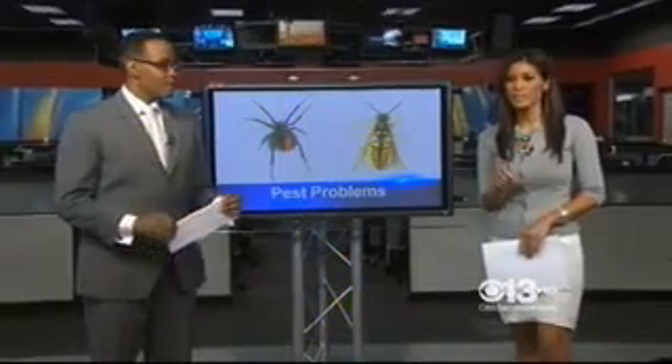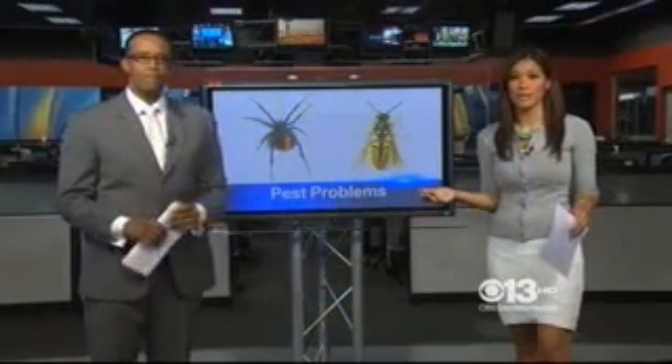Pest alert for you. It's that time of year again when wasp infestations seem to target your home. Placer, El Dorado and Folsom counties are already seeing outbreaks. Amy Carraba with what you can do to protect your home.